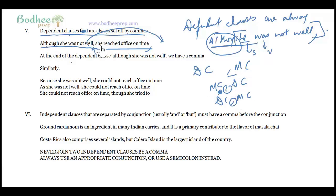'Although she was not well, she reached office on time.' The dependent clause comes first, followed by a comma and then the main clause. Alternatively: 'She could not reach office on time, though she tried.' Here the main clause comes first and the dependent clause follows — again separated by a comma. This is a simple but essential rule.